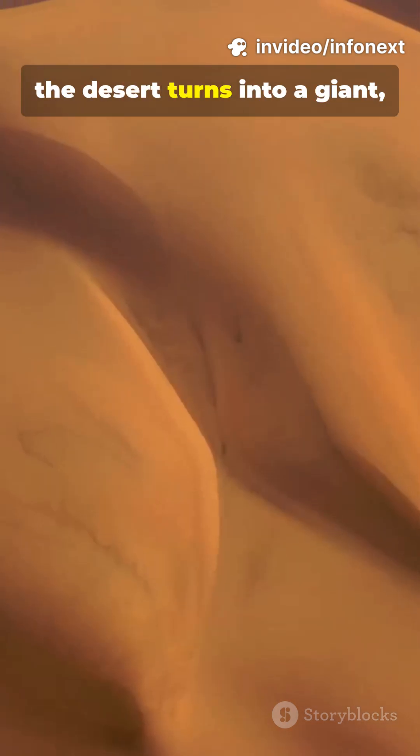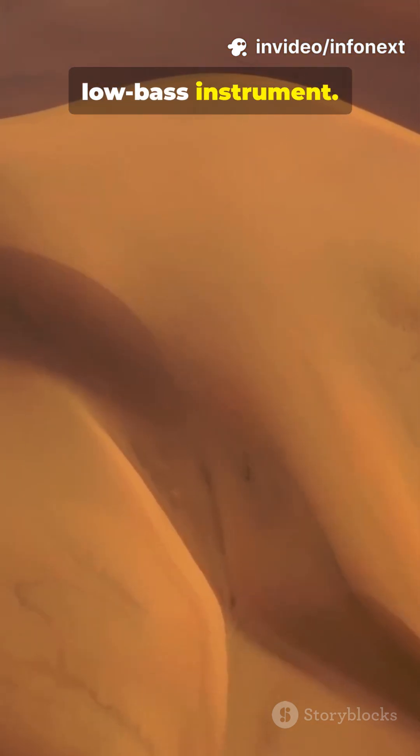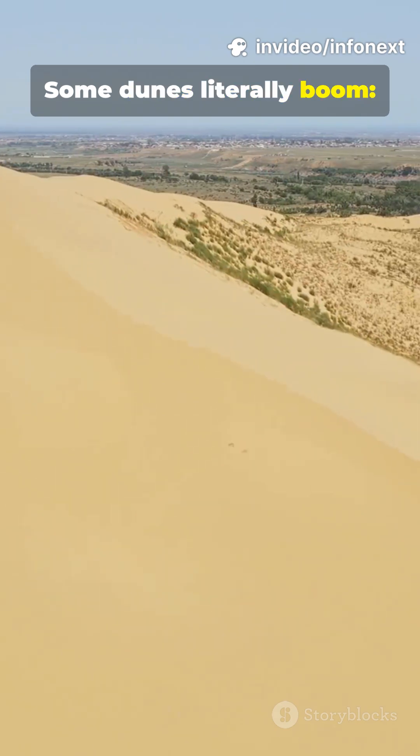Where sand sings, the desert turns into a giant, low-bass instrument. Some dunes literally boom.